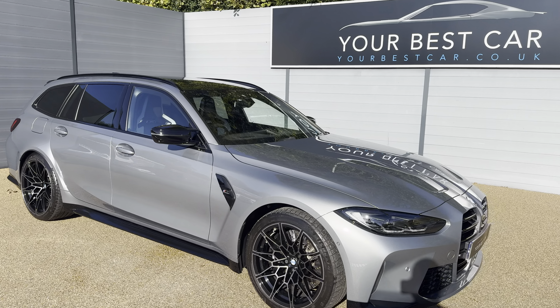There is so much specification on this BMW, so I will leave a link to our website in the description. You can also search it at www.yourbestcar.co.uk — there'll be a full specification list and description on our website, so please do check that out. Getting into the walk-around video today...